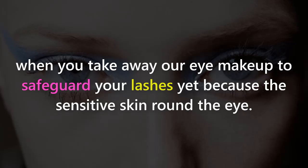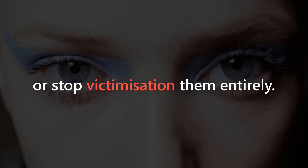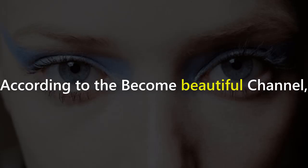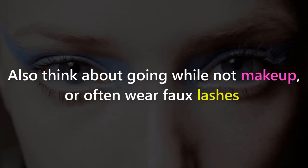Step 6: Ditch the eyelash curlers for a while, or stop using them entirely. According to the Become Beautiful channel, the use of eyelash curlers sabotages your best efforts because they weaken the lashes and can cause breakage. Also think about going without makeup or limiting how often you wear false lashes.